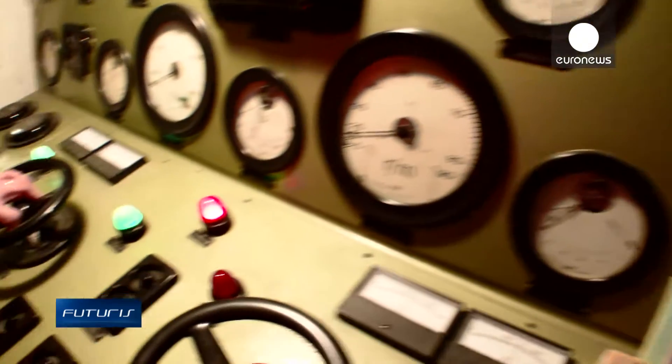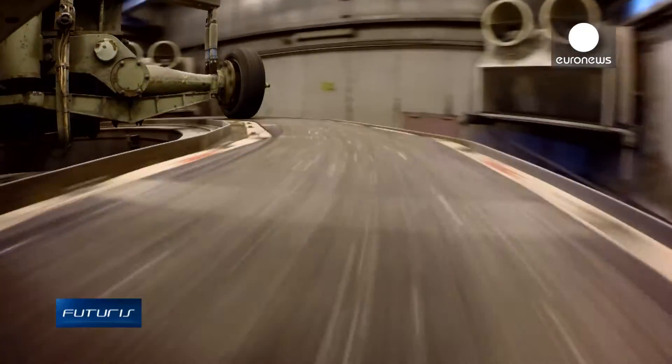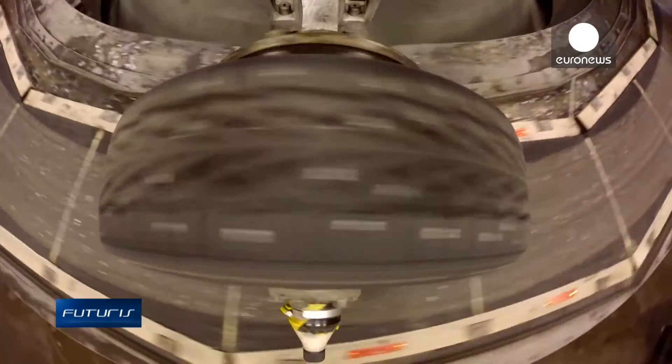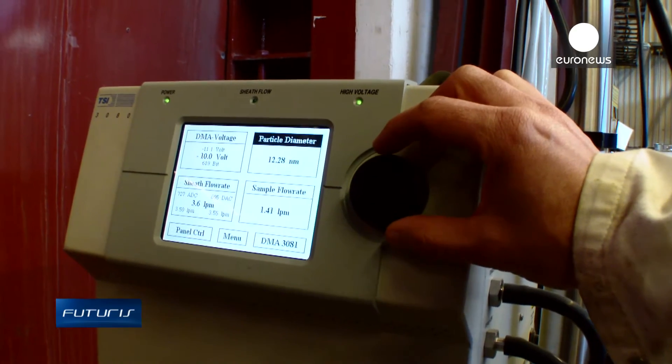But will it be durable enough? Researchers use this carousel to simulate years of traffic load on the test surface. It shows how fast the material deteriorates and how much pollution it produces.